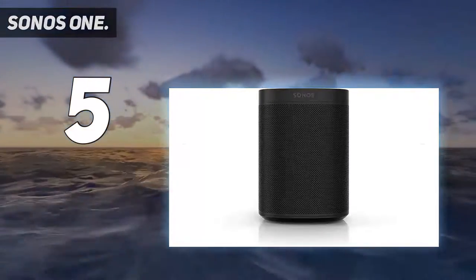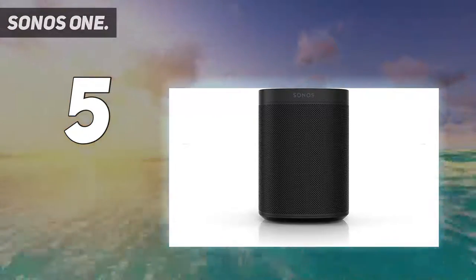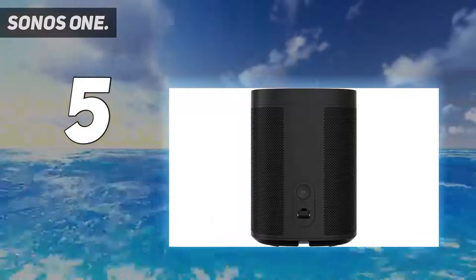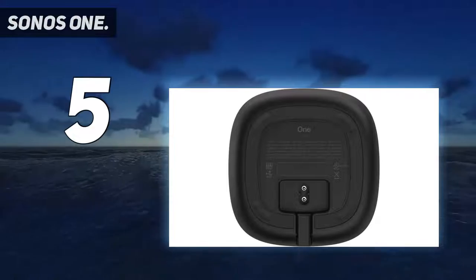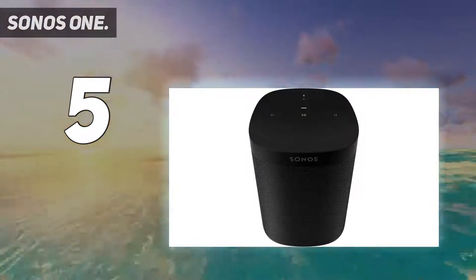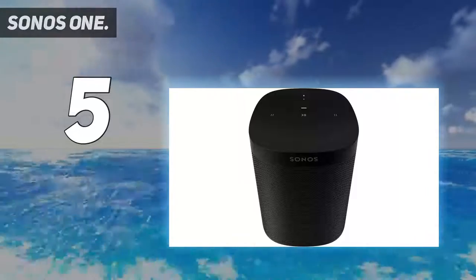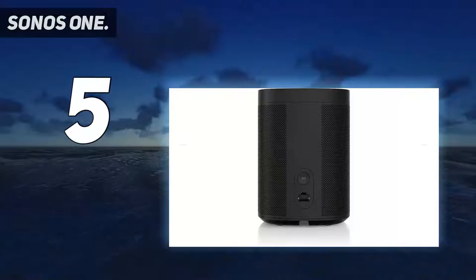It supports playing back different tracks in different rooms, one tune throughout the house, or tracks in certain sections you group off. The speaker packs in two Class D amps, far-field noise-cancelling microphones, and a mid-range woofer for a superbly balanced and powerful audio performance. It'll even allow you to tune to the room using a smartphone app for the perfect equalizer balance. It looks great anywhere and can be grouped as a stereo pair.